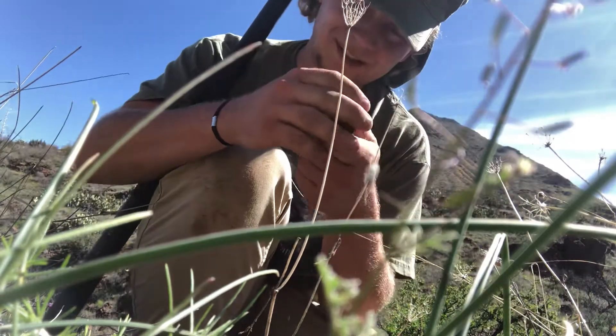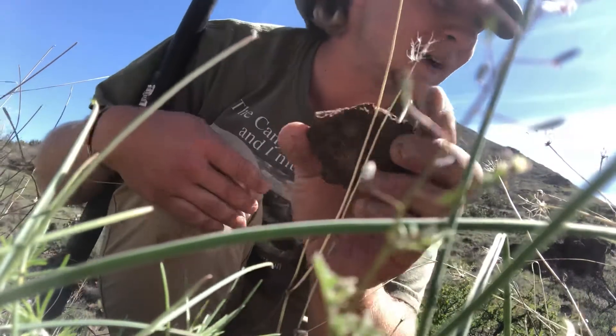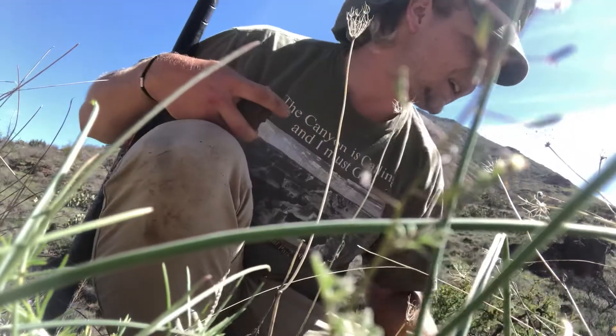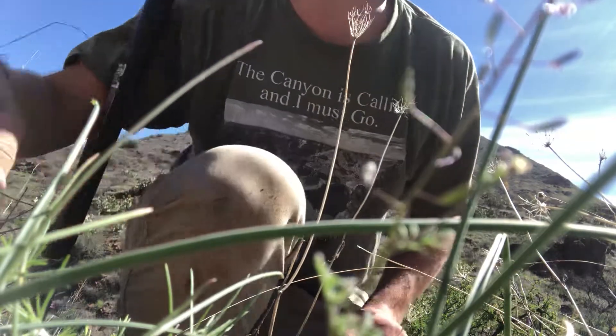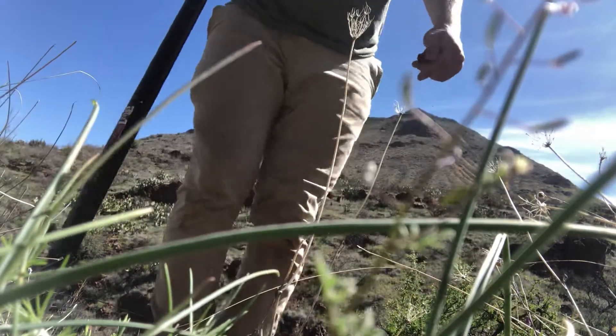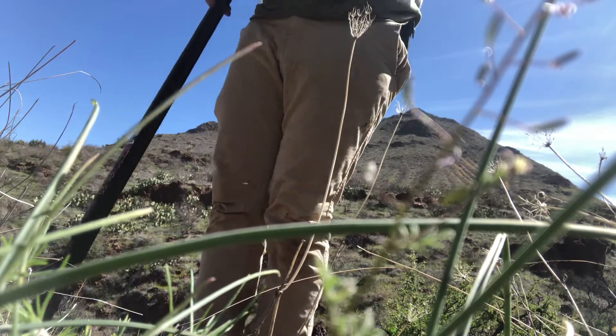Here's a nodule. They're kind of muddy so I'm not going to be able to show you what the agate looks like until I wash it off later, but some of these are really, really good. That one's probably going to be a good one.